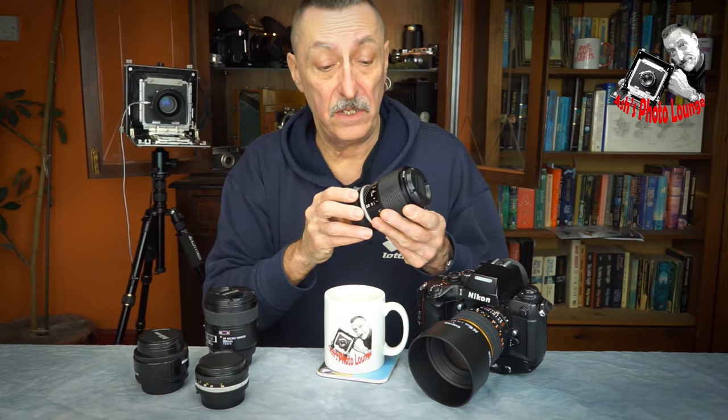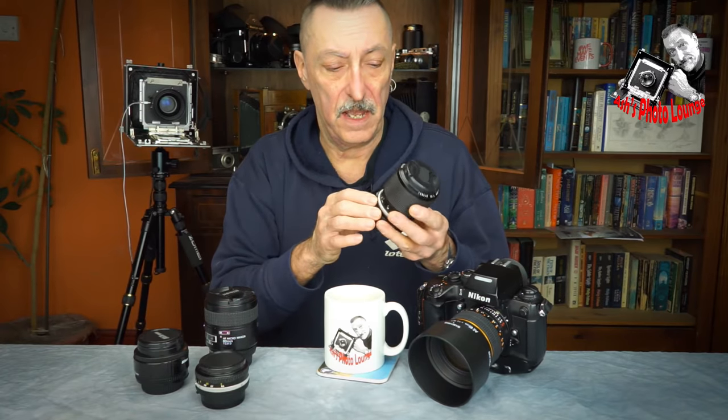Is it any good? Well, I used to use this lens many years ago — not this particular example. When I was a struggling theatre photographer and couldn't really afford expensive lenses, I bought one of these more or less from a junk shop for very little money, and I used it quite extensively. And I had no problem with it. I was quite surprised to see that it was thought of as poorly as it is, so I thought I'd pick up another example.